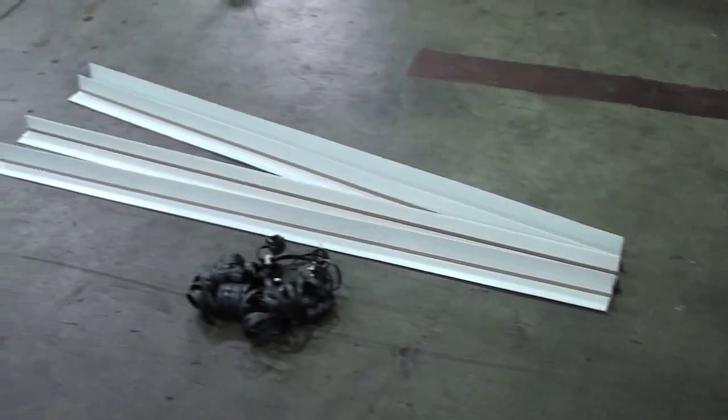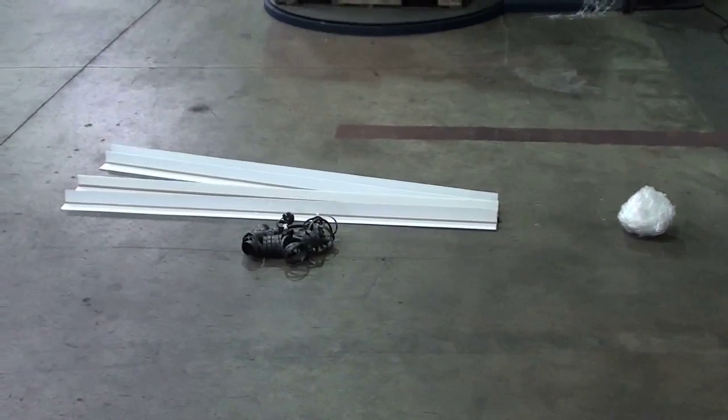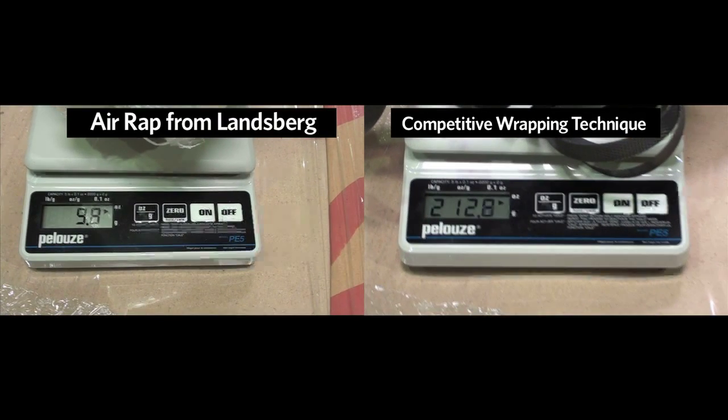With Airwrap, unnecessary packaging material is cut by over 90%, reducing waste to landfill and your business's impact on the environment. The difference is clear: one load wrapped with Landsberg's stretch film contributes approximately 10 ounces to landfill. By comparison, the traditional method of strapping and V-board contributes over 200 ounces to landfill — nearly 20 times more.